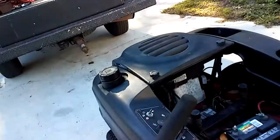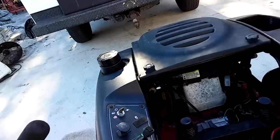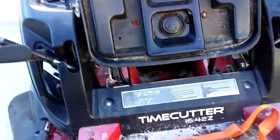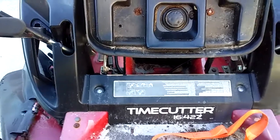Alright, there's the score for today. The Toro Time Cutter. And it is 1642Z.